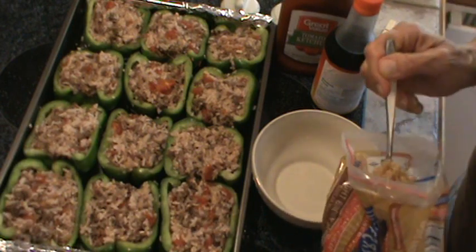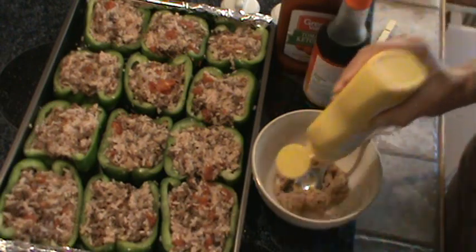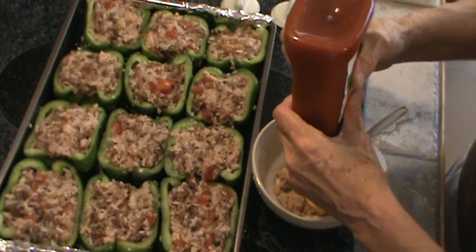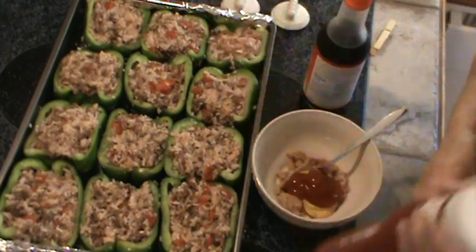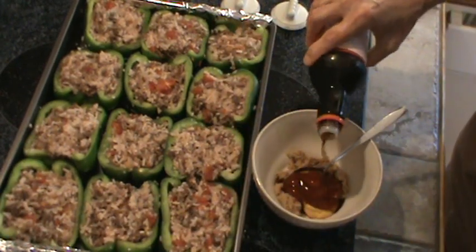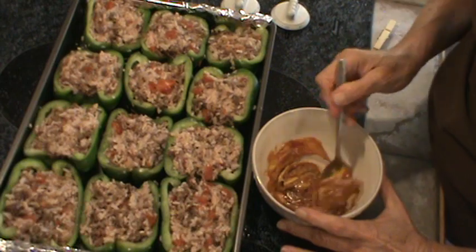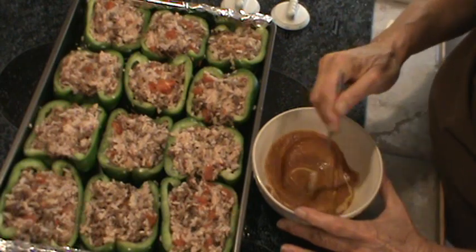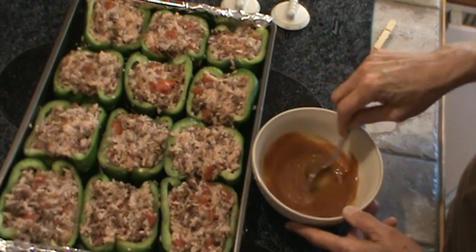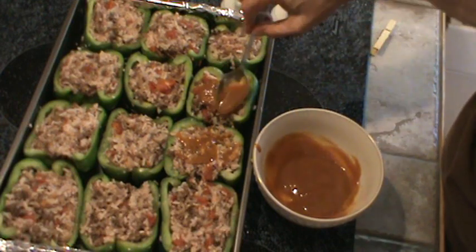I'm going to use a big heaping tablespoon — really probably more like two tablespoons — of light brown sugar. I'll put some mustard in there, maybe a tablespoon, about a tablespoon of ketchup or a little more, and then a couple of squirts of teriyaki sauce, maybe a tablespoon or so. Mix that up. Now I'm going to put a little bit of this on top of each pepper — hopefully that will keep the rice in the mixture from getting too hard. Just a little bit, maybe a teaspoon or so, right on top.